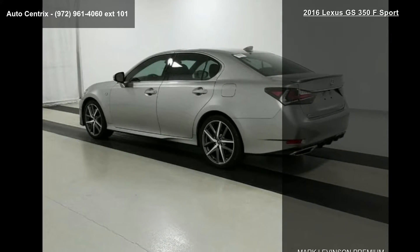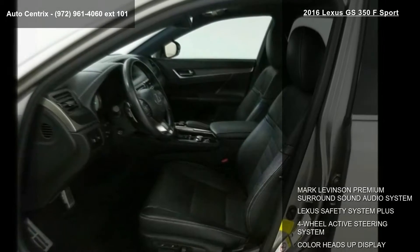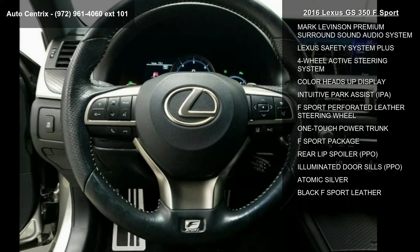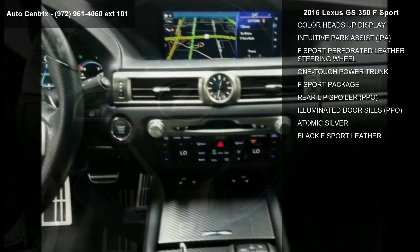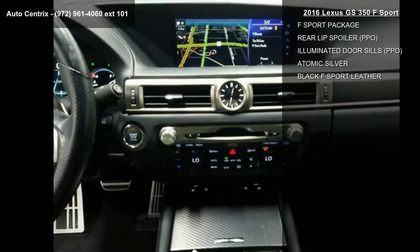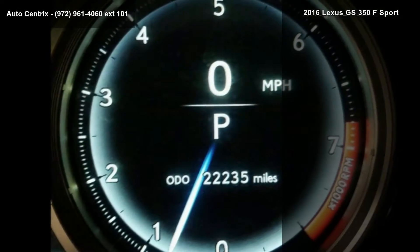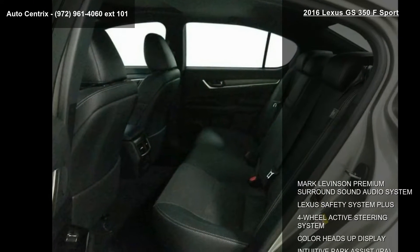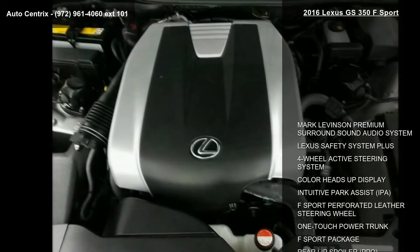Some of the top features included with this vehicle are the Mark Levinson Premium Surround Sound Audio System, Lexus Safety System Plus, 4-Wheel Active Steering System, Color Heads Up Display, Intuitive Park Assist, F-Sport Perforated Leather Steering Wheel, One Touch Power Trunk, F-Sport Package, and Rear Lip Spoiler.